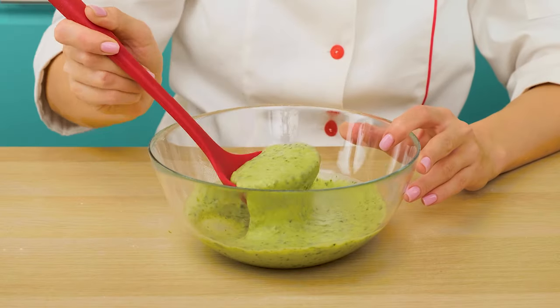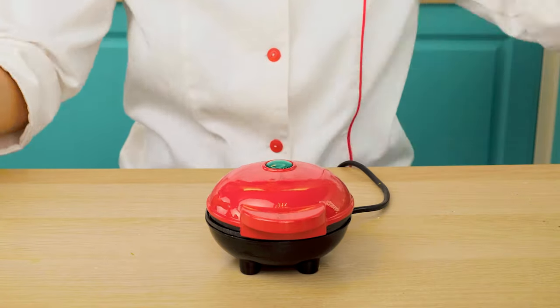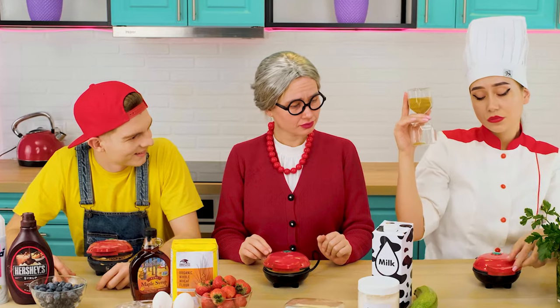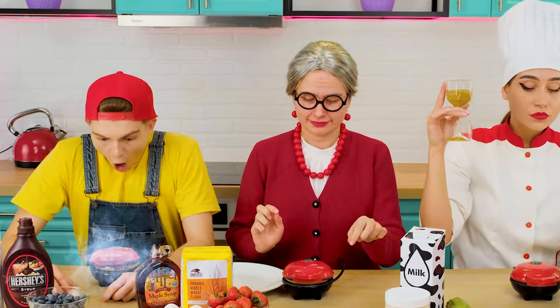Now you can pour it into a waffle iron. Just like that. And let's time it so we don't burn it. Timing is pretty good. It seems the waffle is a little burnt.